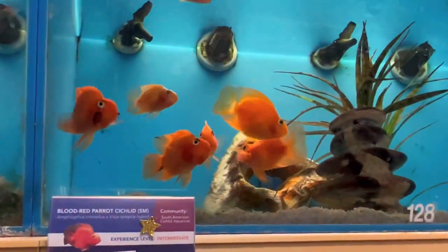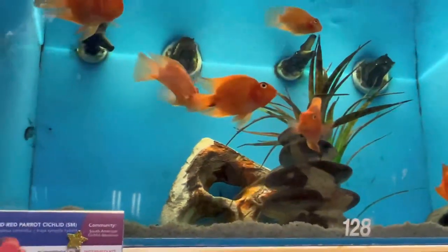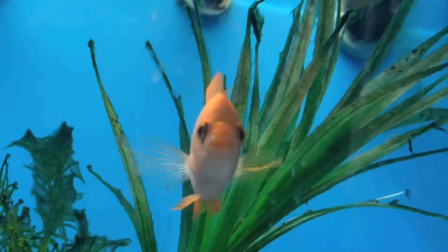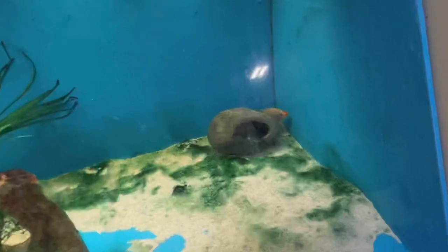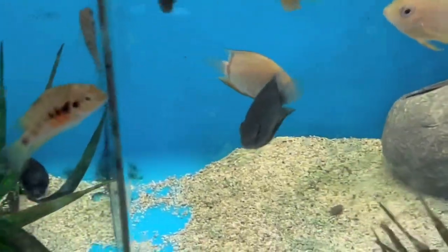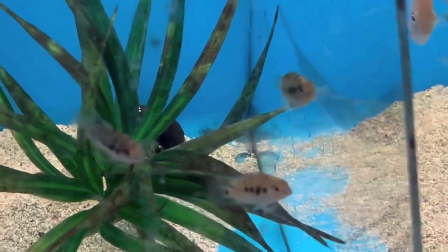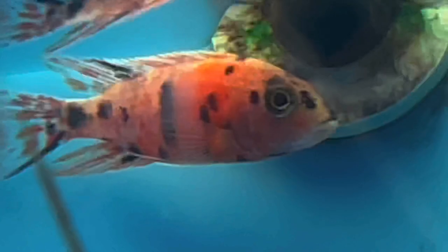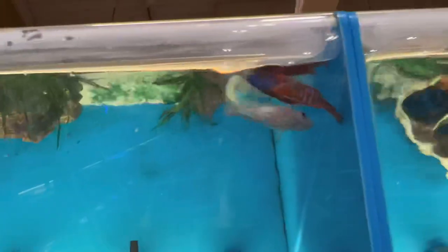Over here it says 'community South American cichlids, experience level intermediate.' These are blood parrots — a little bit more calm, but you're always rolling the dice with cichlids. Here's a beautiful red devil cichlid. When I first got Renovation from PetSmart, this is exactly what he looked like — white with orange and a little black. They have severums, convict cichlids, and of course oscars — tiger and albino. Look how beautiful that African cichlid OB is. Sometimes you can find some real gems when you come into your local PetSmart.